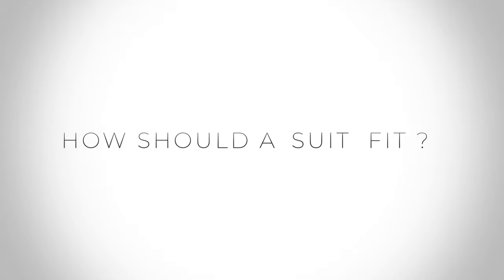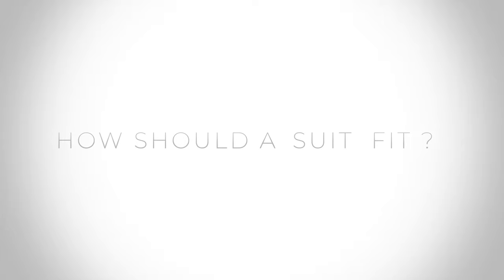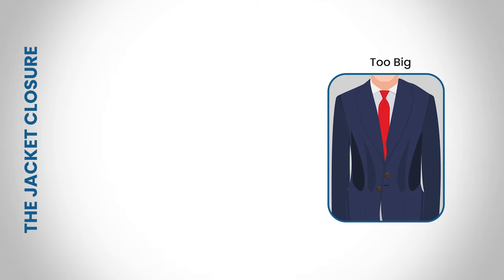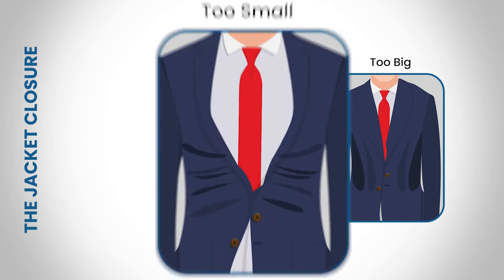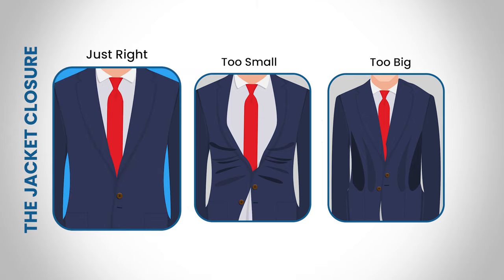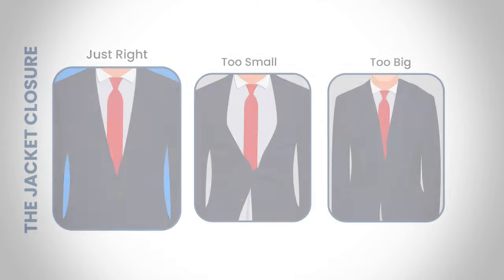The suit fit makes or breaks the suit, so how should a suit fit? First, let's talk about the suit jacket. When it comes to the jacket closure, if the jacket leans forward and away from your body it's too big. If the jacket pulls apart at the bottom and causes a wide gap it's too tight. The perfect fit will reflect an exact button closure and the two sides will meet flawlessly.